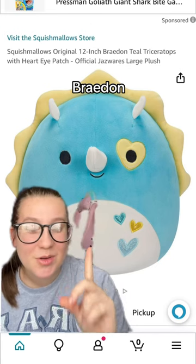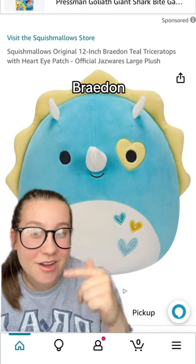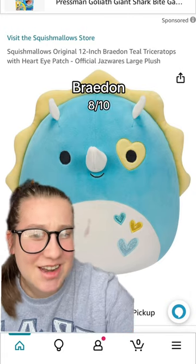Next up, we have Brayden, a cute little dinosaur. He's cute. Again, I like the color scheme. I like the heart around his eye. I'm usually not too much of a fan of the dinosaurs, but this one's cute. I'm going to give it an 8 out of 10.